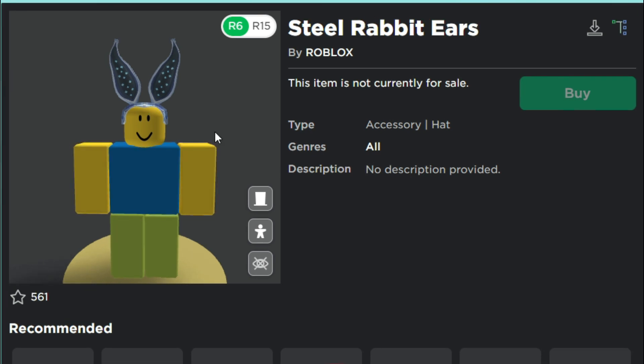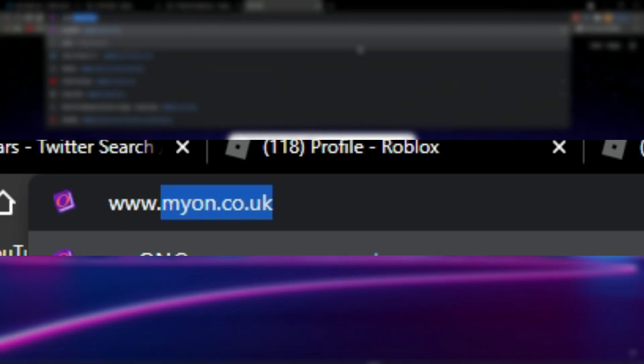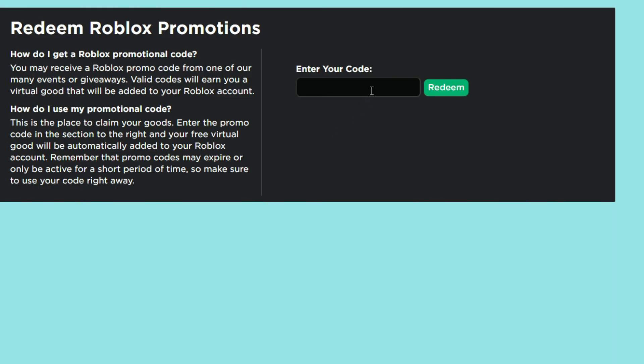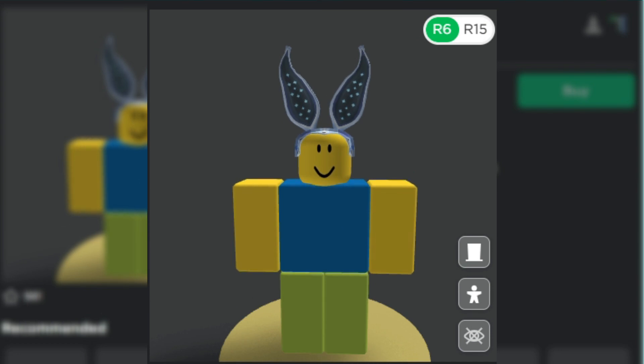You can redeem this item at www.promocodes.com and then enter your code. We don't know what the code is yet, but it'll probably come tomorrow or late night. So yeah, this is just a quick little video to update y'all.